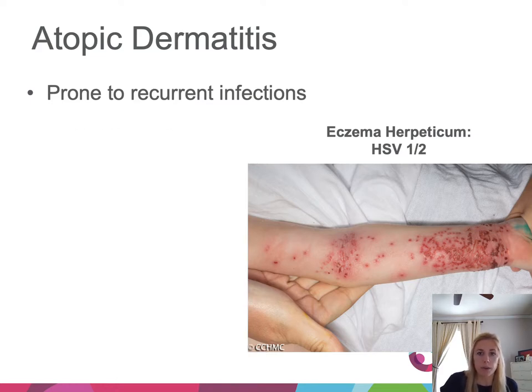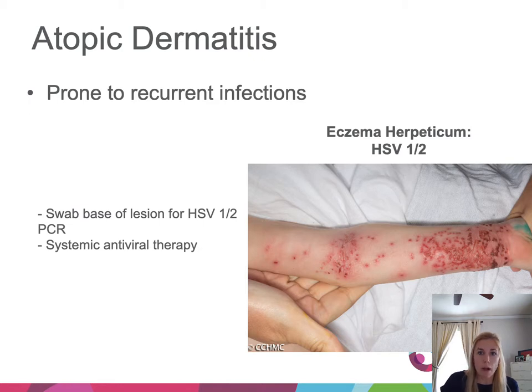It is very important to swab these kids and send for HSV 1/2 PCR, getting the base of the lesion — sometimes removing superficial crust to swab the base and get those infected keratinocytes. This is typically treated with systemic acyclovir, often IV due to the seriousness of the condition. It's important to involve ENT or ophthalmology if lesions are located near the nose, eyes, or ears.